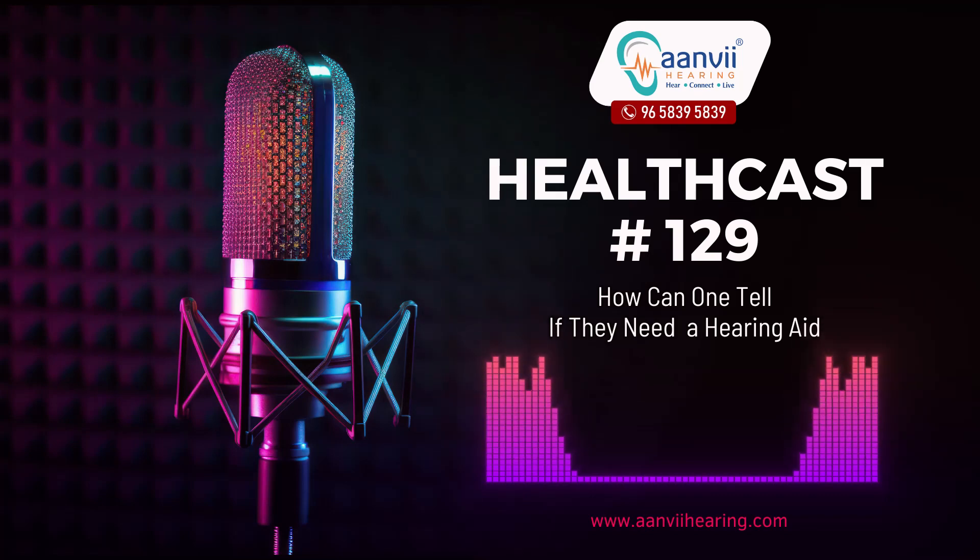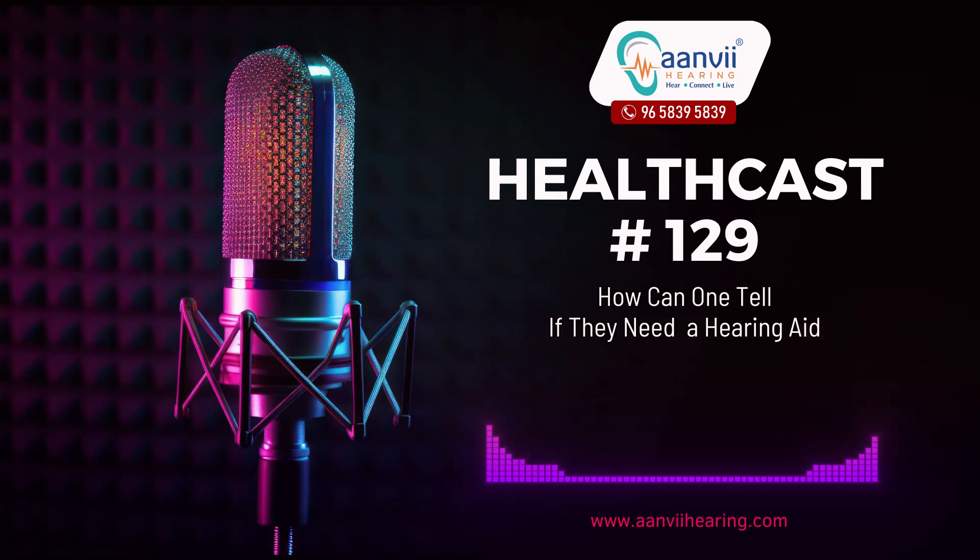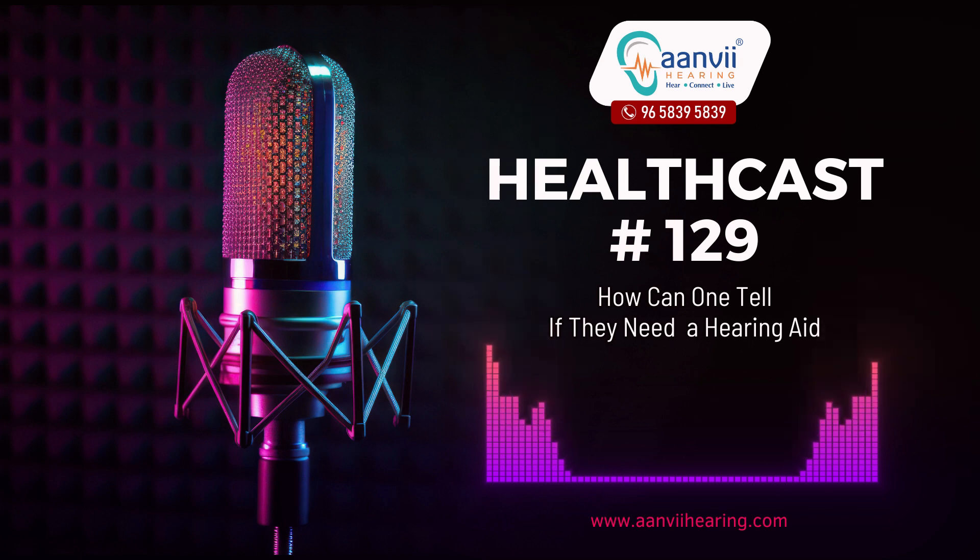Hello everyone, welcome to Anvi Hearing. How can one tell if they need a hearing aid?